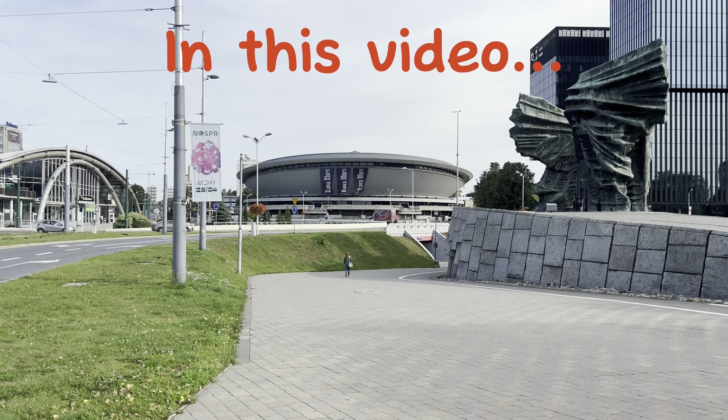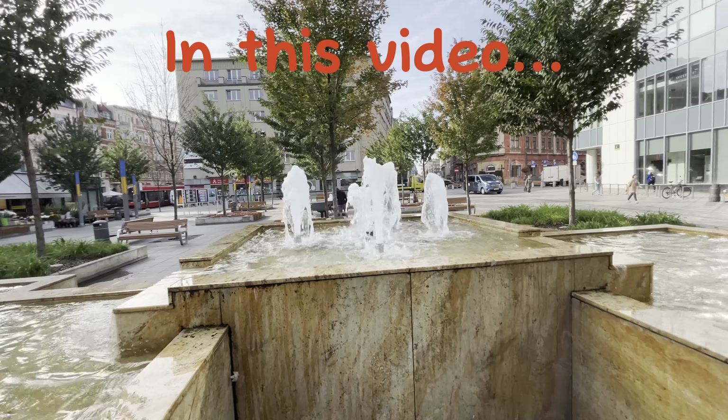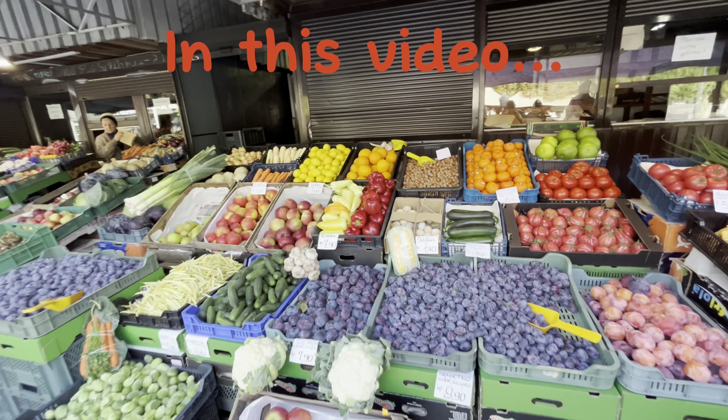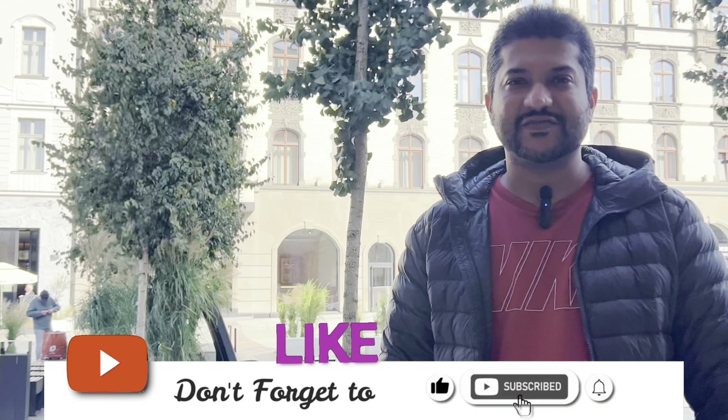My name is Imran and I hope you will be from all areas. I am in a city in Poland. We will do a walking tour here and explore this city. If you haven't subscribed to this channel, subscribe, like this video and share your feedback. Let's start the vlog today.